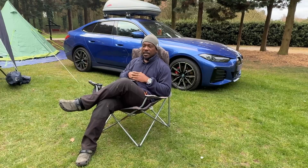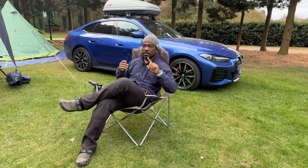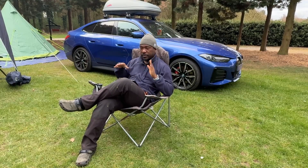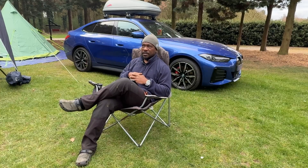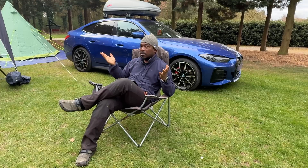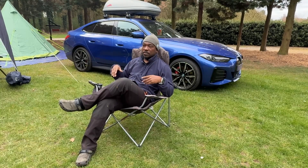I'm going to be packing down camp today to head back home to Kent. I'll keep an eye and see if there are any changes in my efficiency on the way home. Here's the final thing: I'm coming to the end of my PCP in another year, so I've got another year before I need to worry about the balloon payment — which is about £24,000.